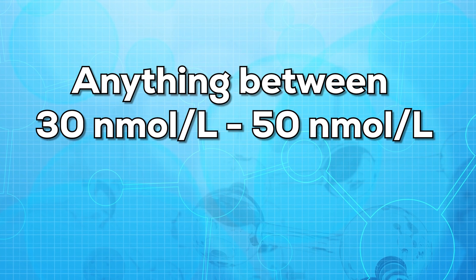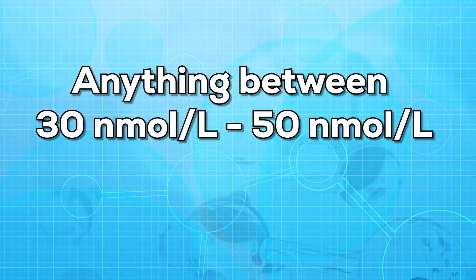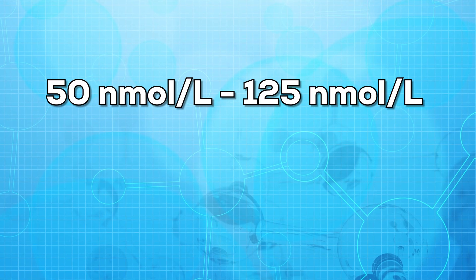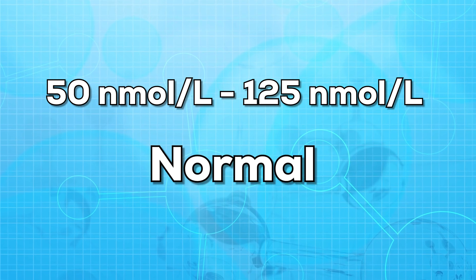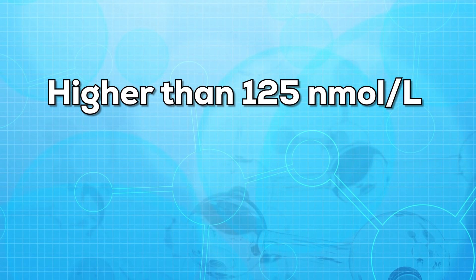Now let us talk about the results. If the value in the test report is anything between 30 nmol per litre to 50 nmol per litre, it means there is a potential deficiency. If the value is between 50 nmol per litre to 125 nmol per litre, it is considered normal. And if the value is higher than 125 nmol per litre, it is considered high.